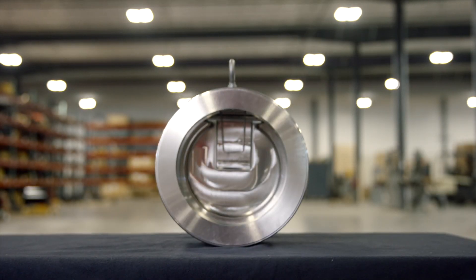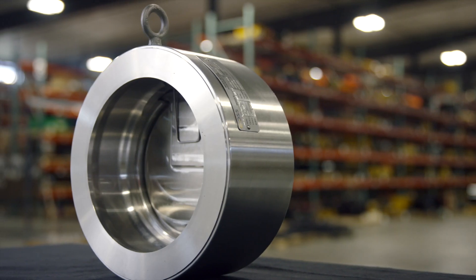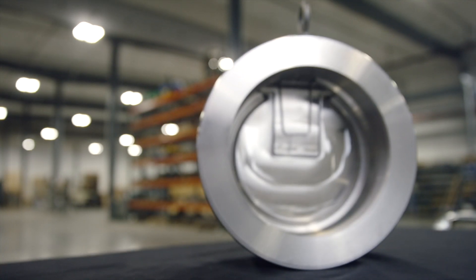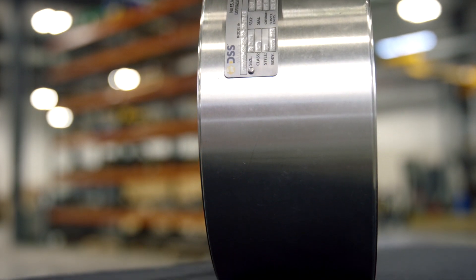We are excited to introduce our latest product, the Severe Service Check Valve, or SSCKV for short. As the highest performance check valve on the market today, it is engineered to perform where conventional check valves fail. This valve handles high pressures, temperatures, corrosivity, and toxic media with ease.